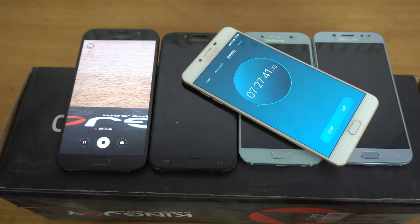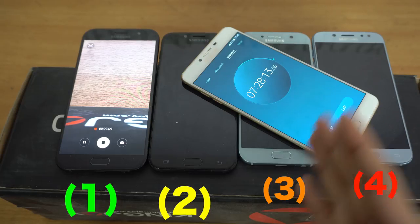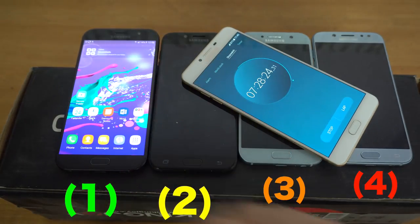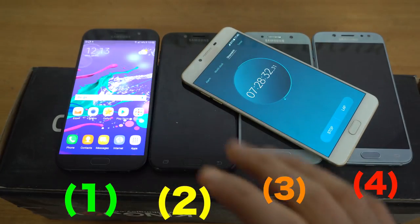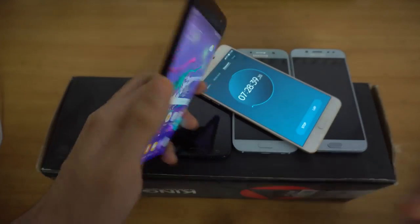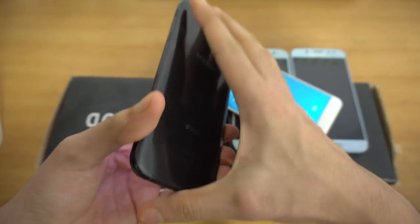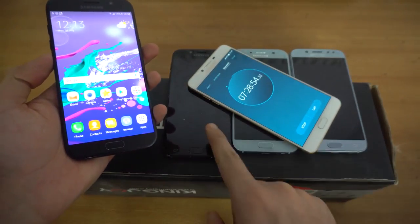It's been 7 hours and 27 minutes and the last phone standing is the Samsung Galaxy A7 2017, down to 14%. The death order was: J5 Pro first, then A5, then J7, and finally the A7. The A7 conserved a lot of battery during the video recording stage, which is why it won — the same result we saw when it was tested against the Galaxy S8 family. The A7 is my personal favorite mid-range Samsung phone, with flagship features, water resistance, excellent battery life, and fast charging — which the J5 Pro and J7 Pro do not have.